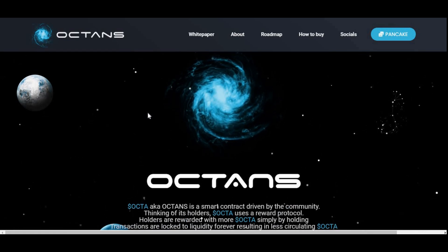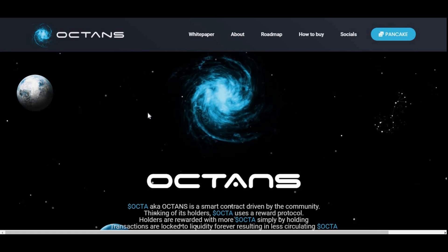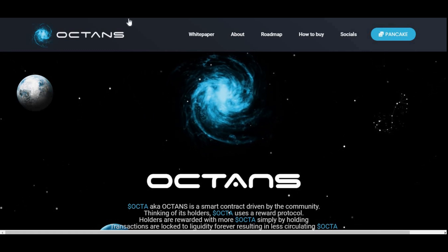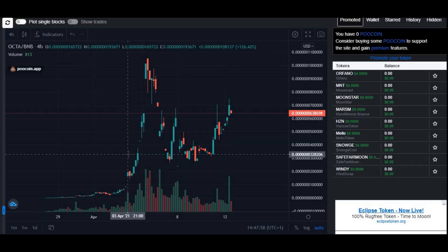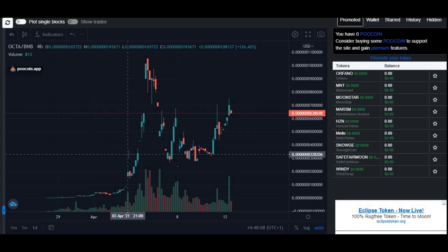That is pretty much it for today's video. Don't forget to subscribe — I'll be doing a giveaway once I reach 10,000 subscribers. Like this video and share it with friends and family interested in cryptocurrency or Octa specifically. I'll catch you in my next video, which will be later today or tomorrow since I'm trying to post at least two videos a day. Thank you for watching — take care and peace!